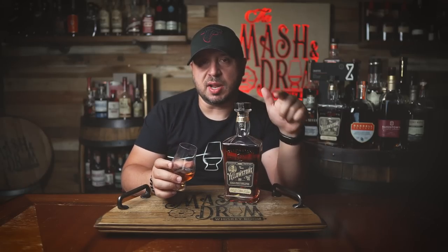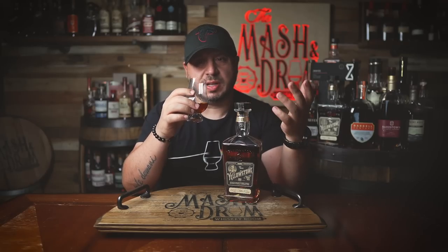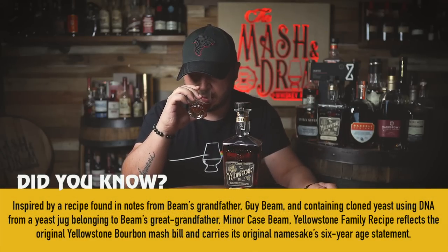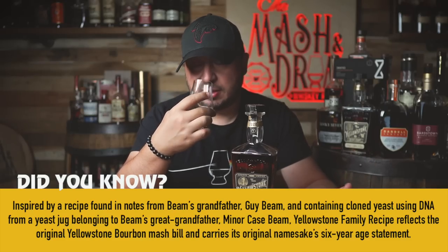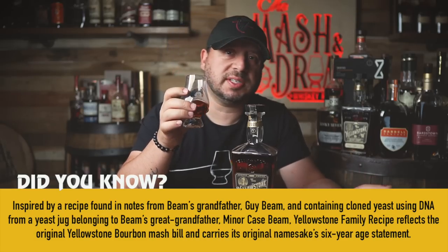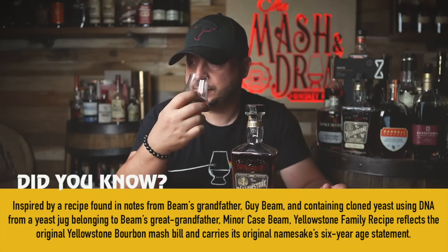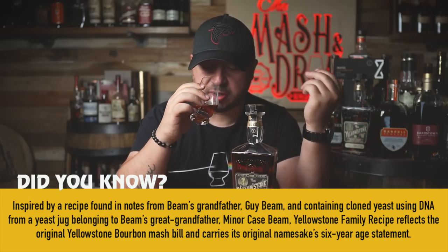On the nose, I get that Jim Beam nuttiness, but also a lot of honey — not dark honey, more of a lighter honey — along with some nice brown sugars. There is a slight dark fruit note; I'm not sure if I'd go as far as calling it raisin or cherry, but it's along those lines, that type of darkness to it.